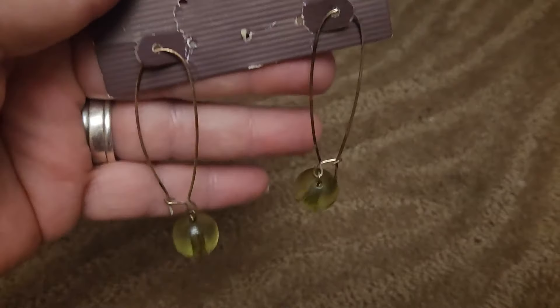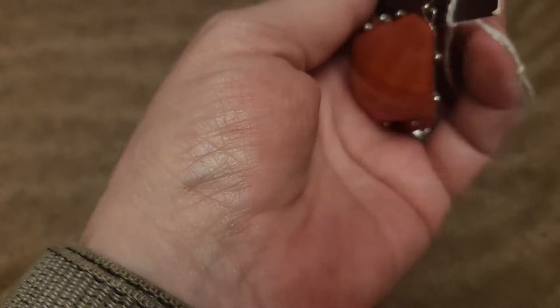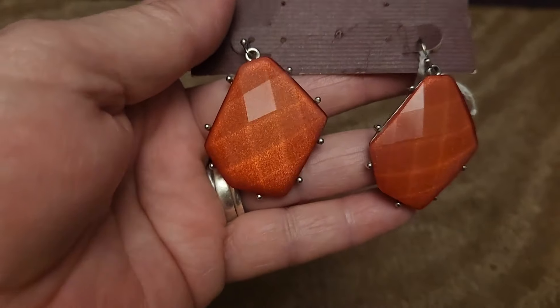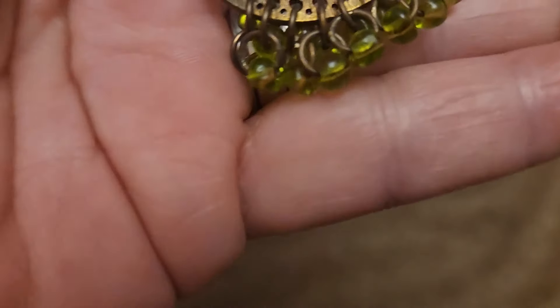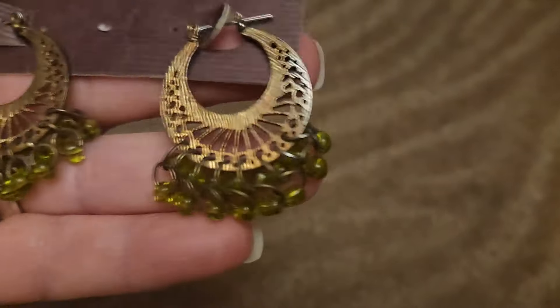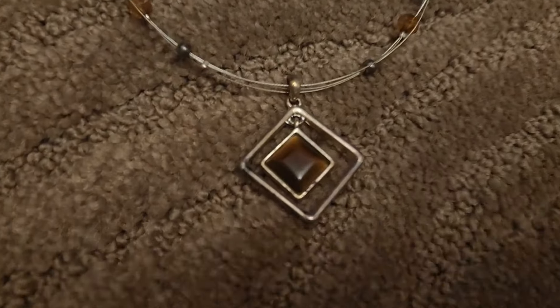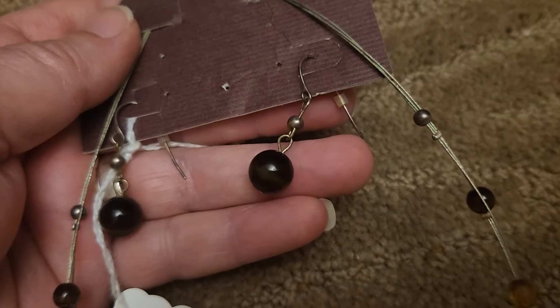Next is a pair of earrings with green balls on the bottom — big wire hoop things. Then a pair of French hook earrings in an orangish-brown color, they're just pretty earrings. Next, a pair of post earrings with little green balls at the bottom, very pretty. Then a necklace and earring set with a brown stone, tiger eye type stones going up, and two earrings with black balls.